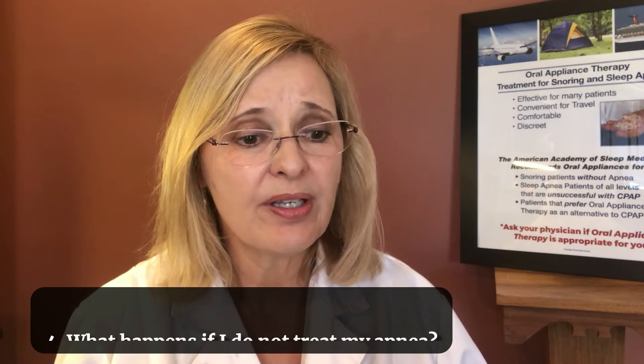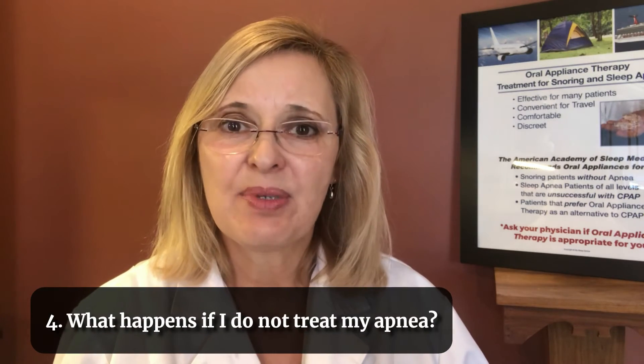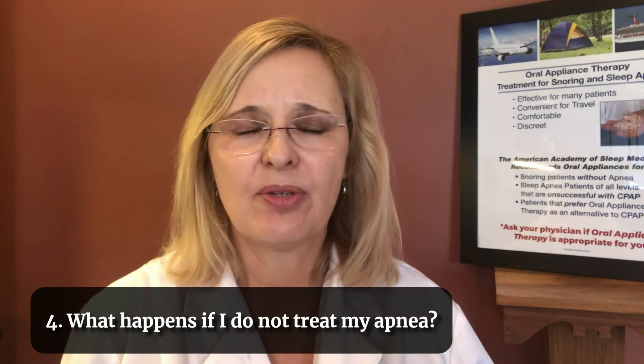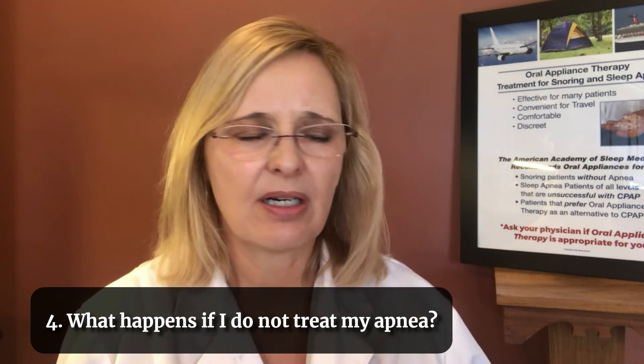Number four: what happens if I do not treat my apnea? Untreated apnea can lead to arrhythmias, high blood pressure, higher incidence of stroke, heart attack, and even automobile accidents. There's a lot that can happen with untreated apnea. It's important to ask specifically, given your diagnosis, what could happen if you don't treat it — it's a very important question to ask.